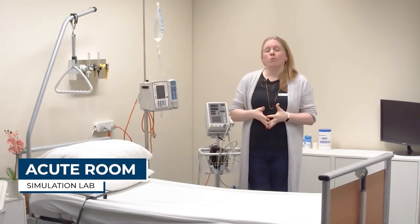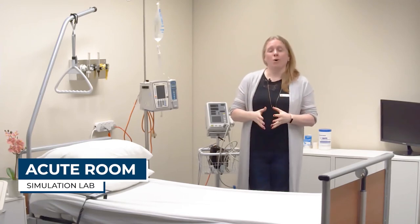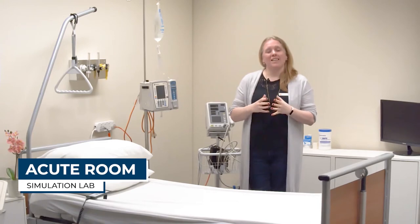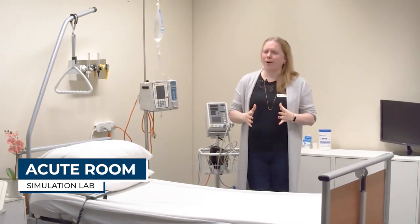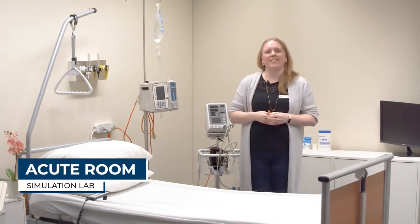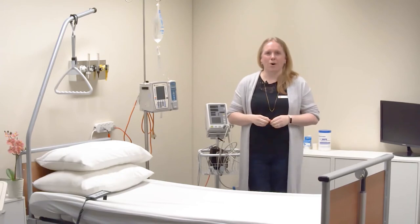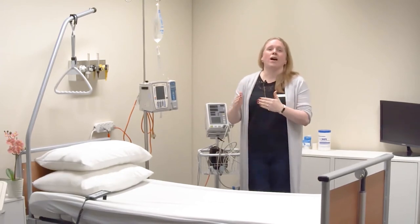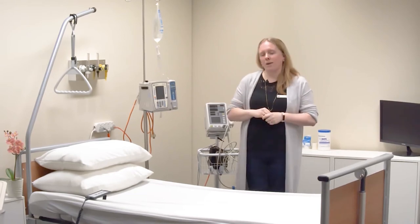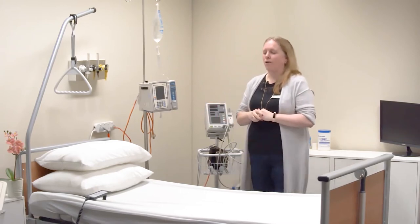This is our acute room. You will often find that cardio cases are held in this room, although other cases can be held here as well. With simulation, we can simulate a lot of things but not everything — so in this room in particular, the assessors may provide additional information to keep your assessment going and help you decide your next step in treatment. We'll talk through the different types of equipment in here and what you need to be aware of. The bed is adjustable and there is a remote control with clear pictures on it so that you can adjust the bed up and down and also different sections of it.